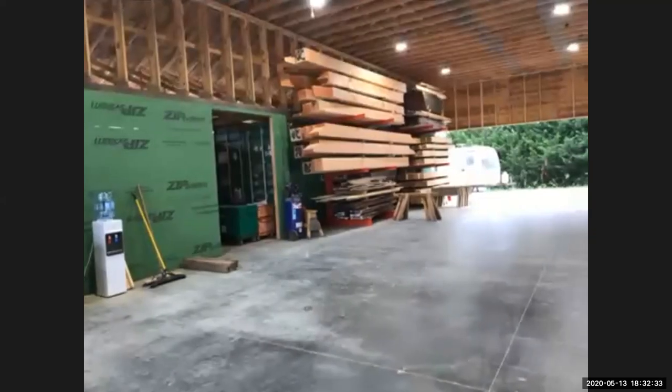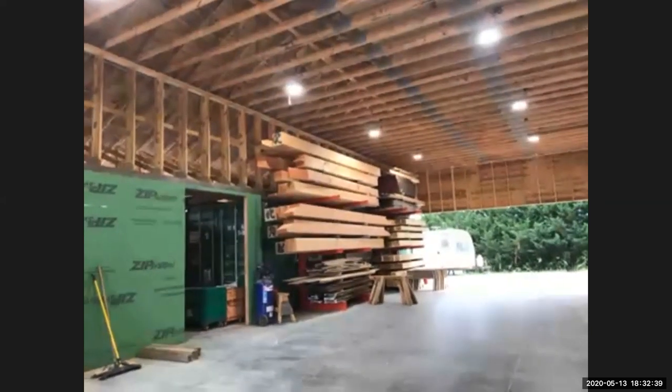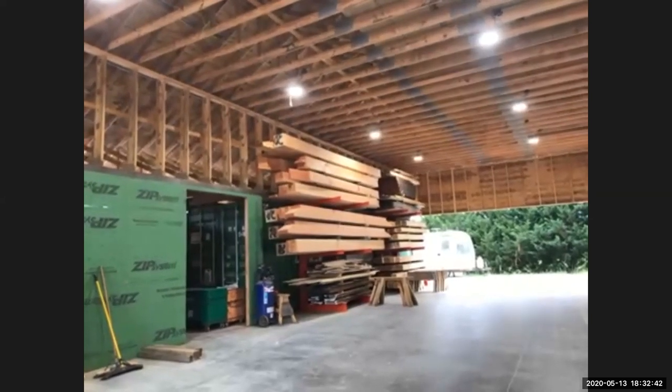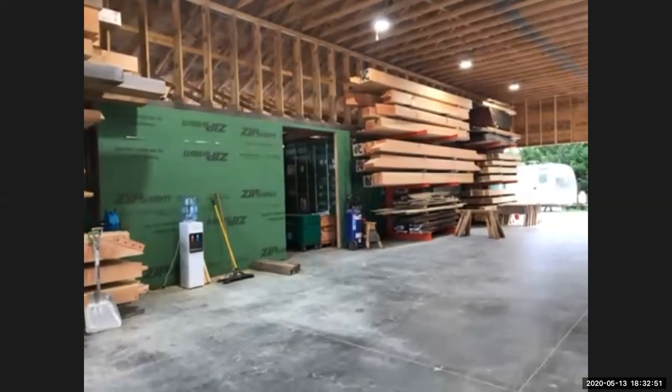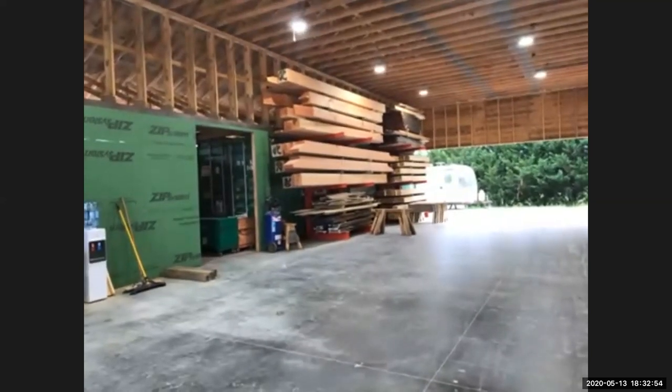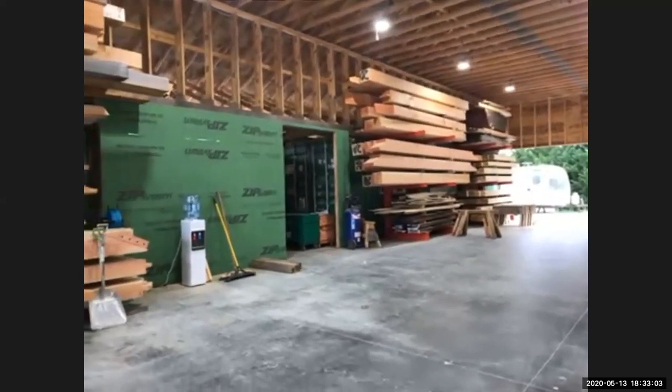I'll be okay with just a ladder going up to that loft space for a while until we get a staircase built. The staircase seemed like a great idea until I tried to lay out how big a staircase it takes to go 16 feet - and it's half the shop space. So I'm not sure how we're going to negotiate that particular issue when it comes up. It'll definitely have to be an exterior set - a ship's ladder is the way to go.